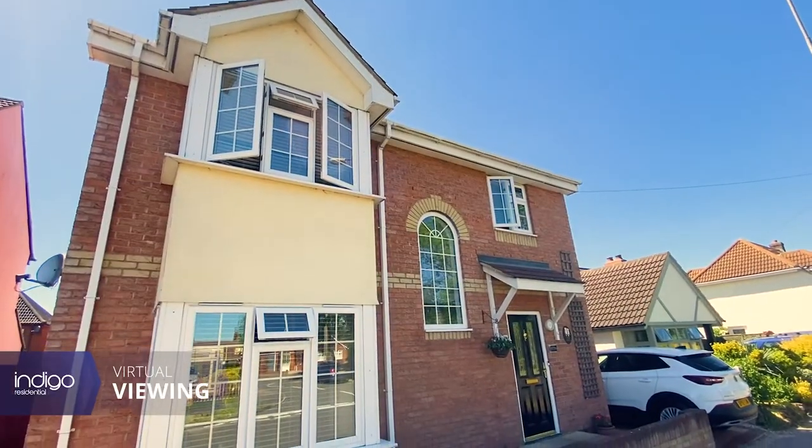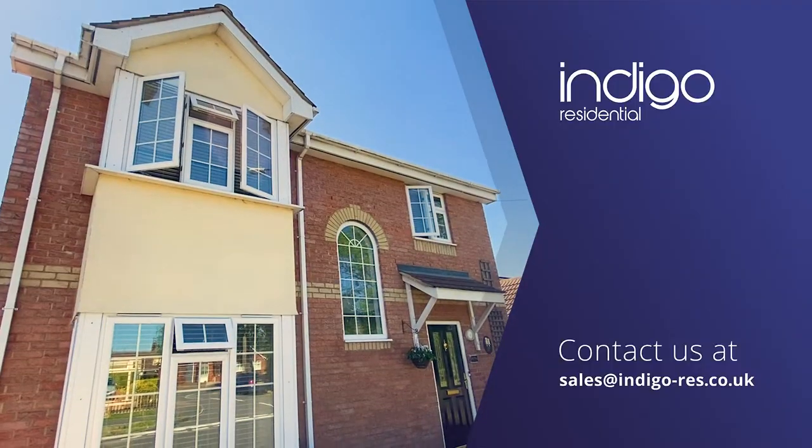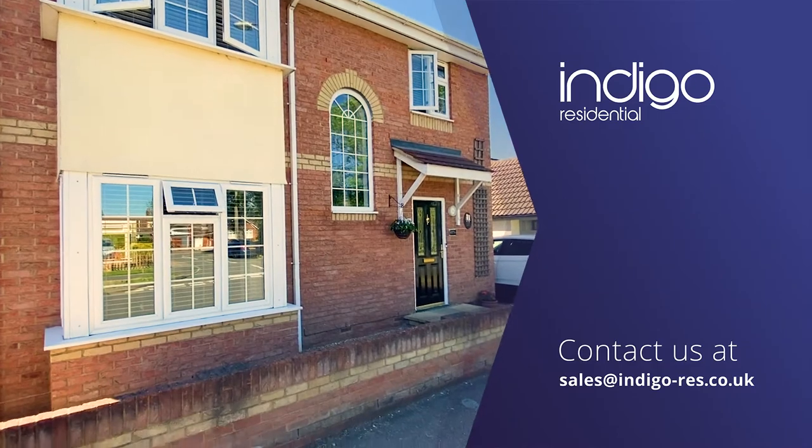The garage is to the side and has electrics and lighting, and there's off-street parking. Indigo Residential highly recommends this four bedroom detached family home.